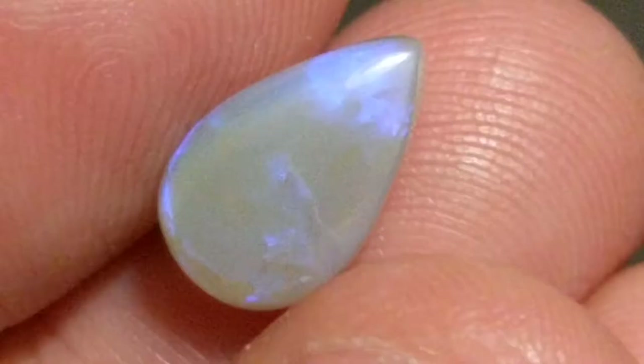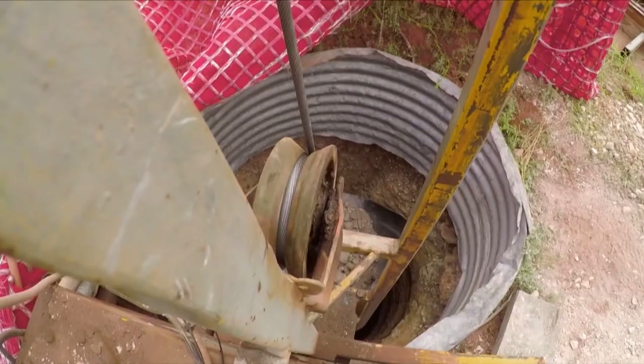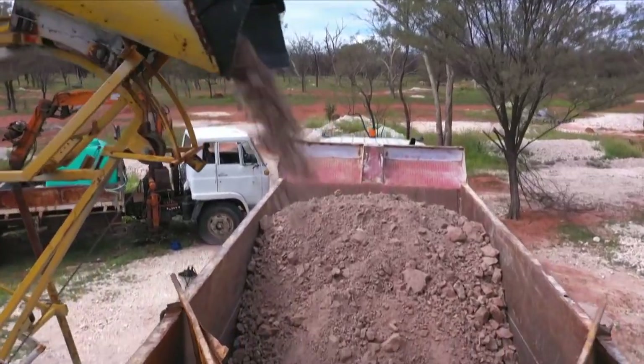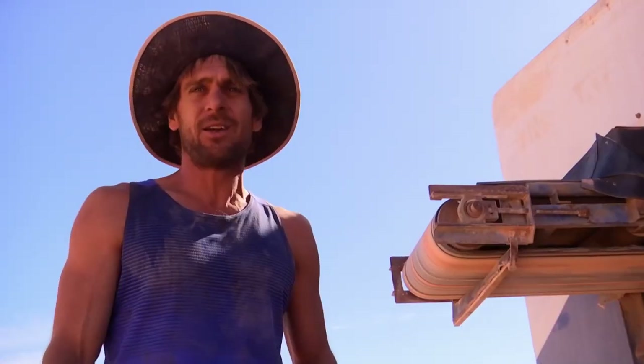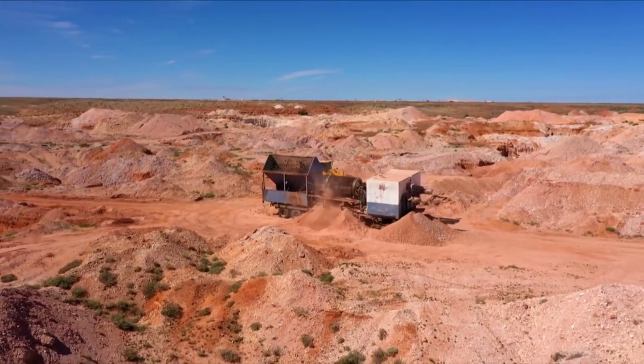Digging for opal. We humans are obsessed with gleaming glittery things and will go to great lengths and expense to obtain gems such as gold, rubies, diamonds and emeralds. Wars have been started, lives have been cut short and vast fortunes have been won and lost while scouring the earth for that elusive glint of buried treasure.